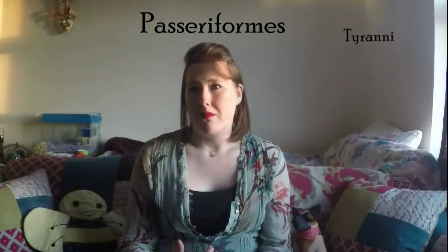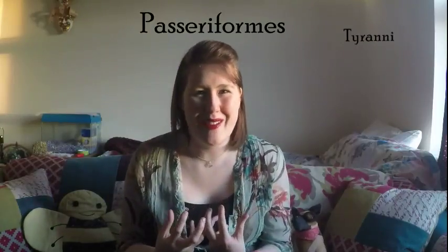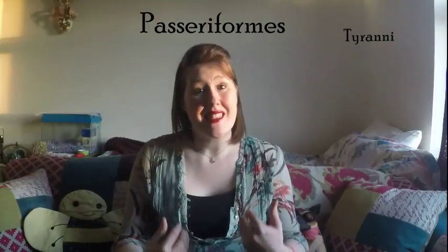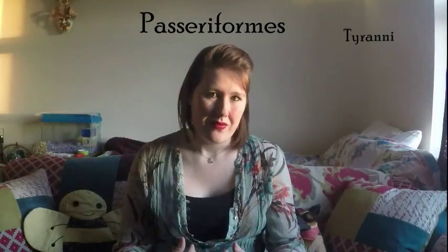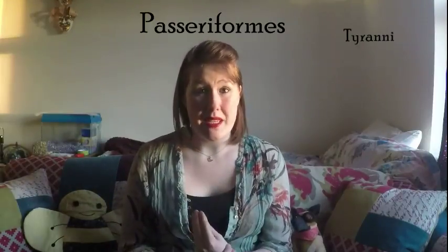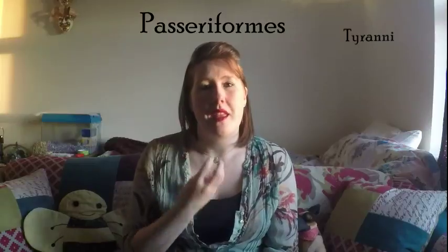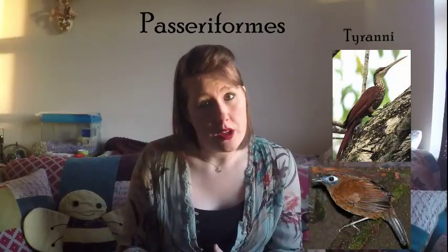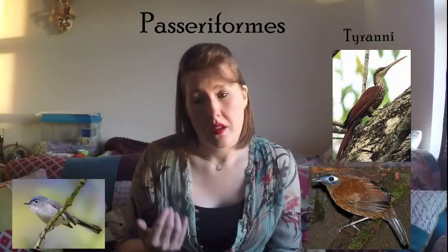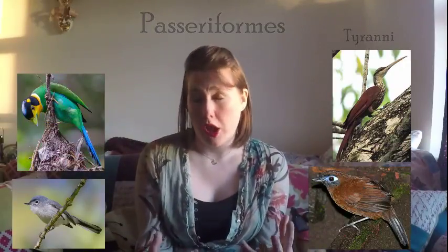The second sub-order is called tyranni, and this is easy to remember with tyrannosaurus — you'll have to find a link somewhere in between. These are mostly South American birds. They're very similar in that they still have the same hand and foot anatomy, but they are classed in a different sub-order because of their syrinx muscle, which is the way that they produce sound. This order includes woodcreepers, antbirds, gnatbirds, and broadbills. That's all of passeriforms — it's a huge, huge order.